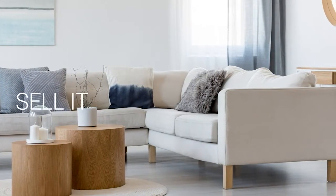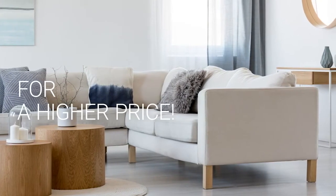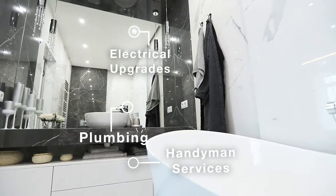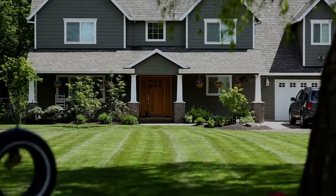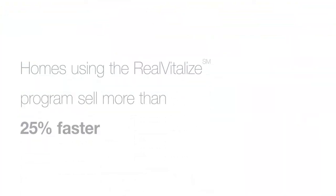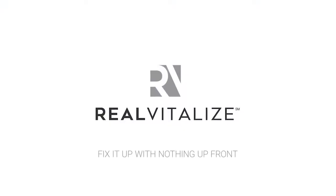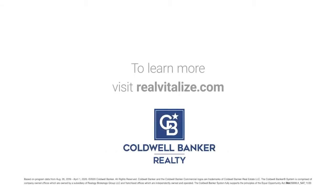Selling your home? Sell it faster and for a higher price. The RealVitalize program, powered by HomeAdvisor, is an exclusive program from Coldwell Banker Realty that helps with home improvements and repairs to prep your home for sale. Homes using the RealVitalize program sell more than 25% faster than other homes on the market. We cover the upfront costs — no hidden fees, no interest charges. You pay us back at closing. RealVitalize: fix it up with nothing upfront. Learn more at RealVitalize.com.